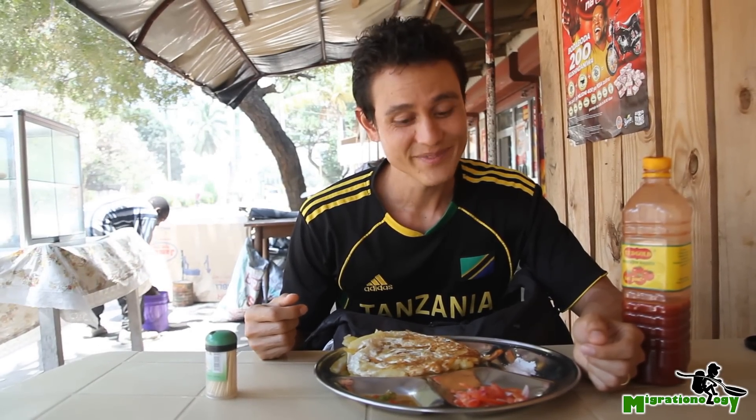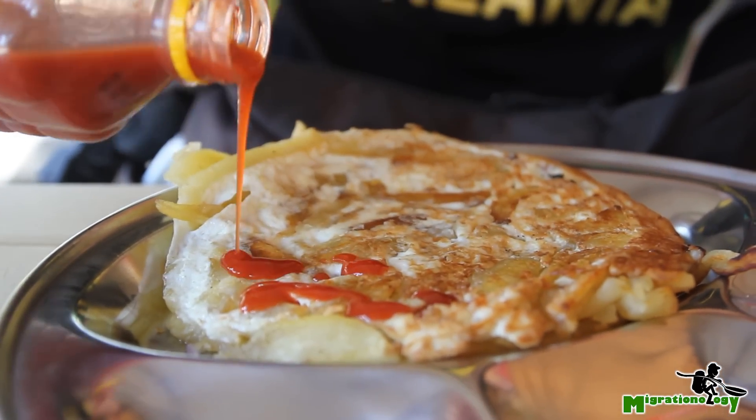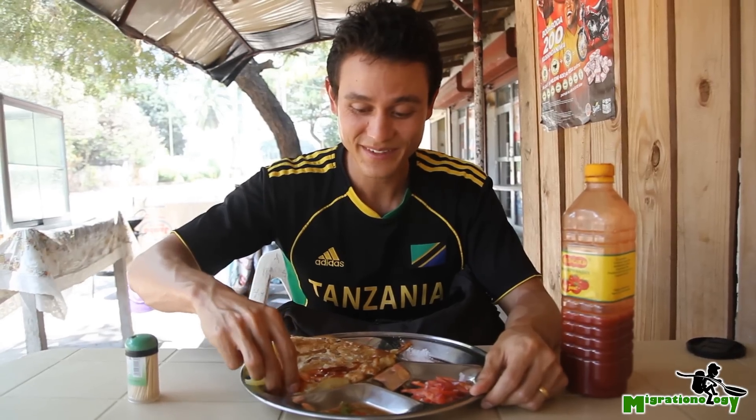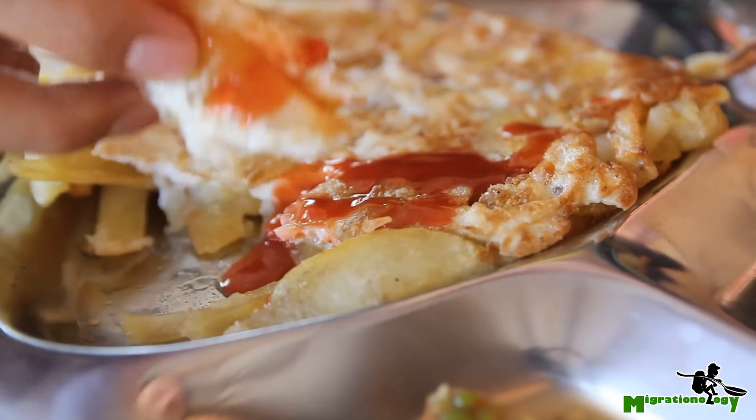And yeah, with the combination of French fries and eggs, you really can't go wrong. So add some tomato sauce, and the next step is to dig in. Get a nice bite.